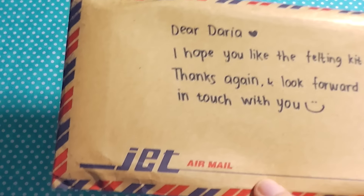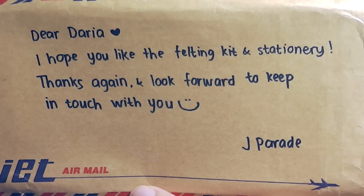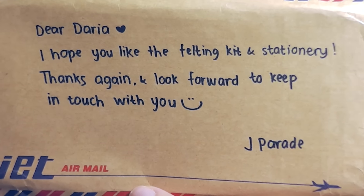They sent me a couple of stationery items as well as a felting kit. Look at what kind of envelope the stationery came in — it came in this really pretty and cute envelope with a super lovely message. Thank you so much JParade for sending these things to me.